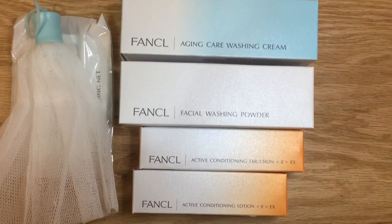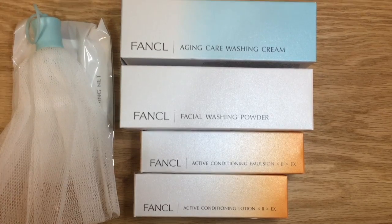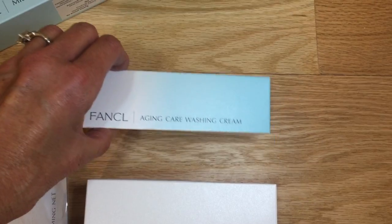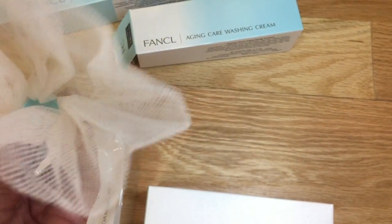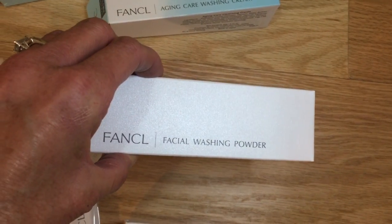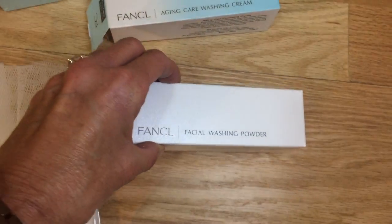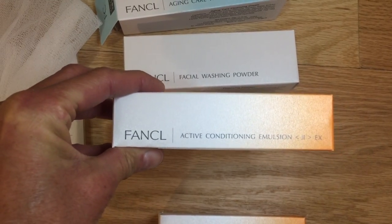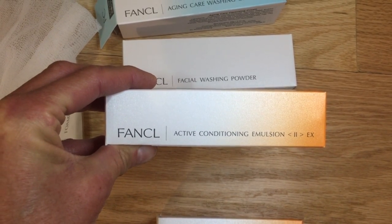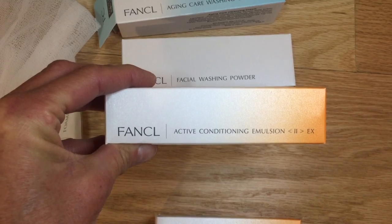This product review is going to be on the skincare line from Japan called Fancool. Fancool is the number one preservative-free skincare line in Japan. Their products are all dated and some of the products are hermetically sealed in vials. There's no fragrances, no preservatives, no petroleum products, and no artificial colors. It's good for all skin types.